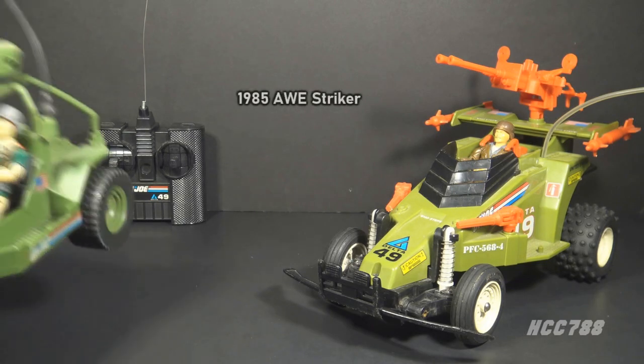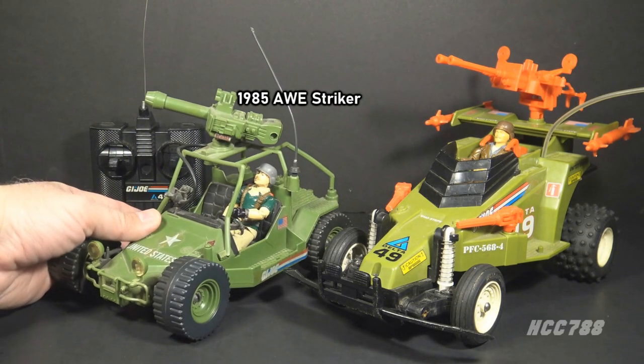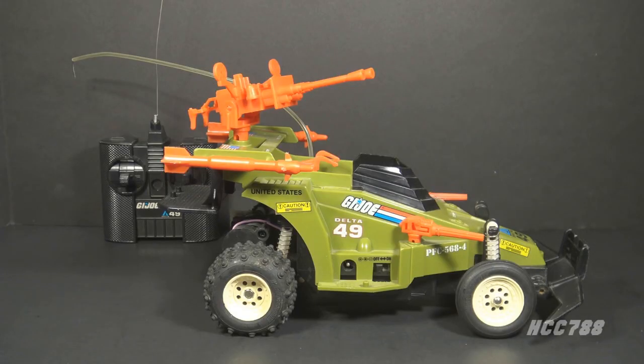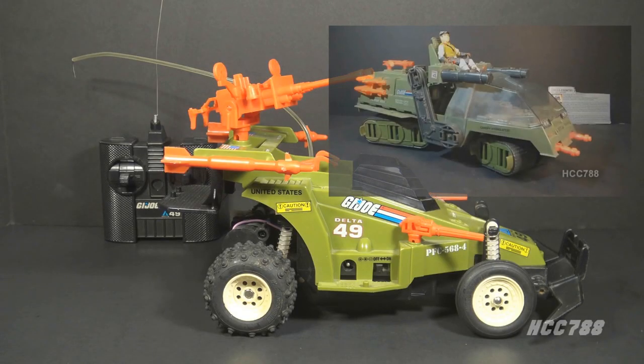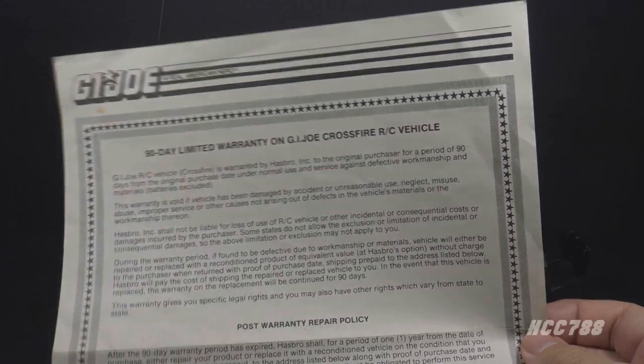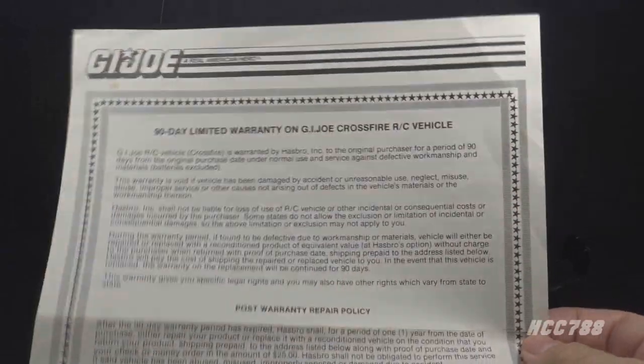The Crossfire is like a beefed-up version of the 1985 Awe Striker — the design is similar, but the Crossfire is much bigger and it drives on its own. The green and orange color scheme is similar to the 1986 Havoc. The orange is a bit obnoxious, but this was 1987, so G.I. Joe hadn't gone full neon yet — it was only half neon. I don't have a physical copy of the Crossfire's blueprints, but I do have this warranty that came with it.